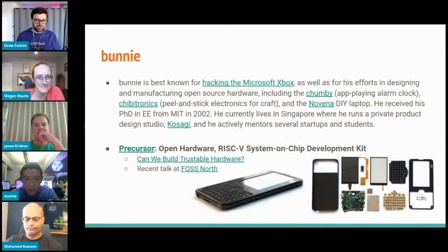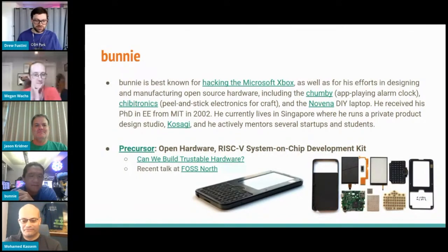Bunny is also joining us today. He's best known for hacking the Xbox as well as his efforts in designing and manufacturing open source hardware, including the Chumby, Chibitronics, and the Novena DIY laptop. He received a PhD in electrical engineering from MIT and currently lives in Singapore. I thank him very much for joining — it's about 3 AM in Singapore right now. His latest project is the Precursor, an open hardware RISC-V system-on-chip dev kit that started with the question: can we build trustable hardware?